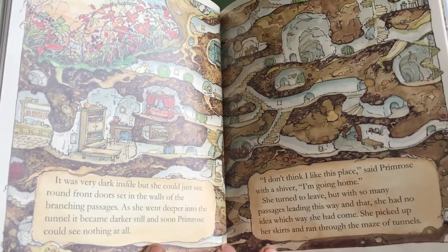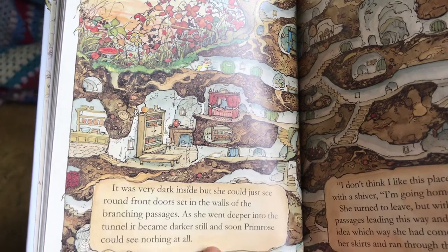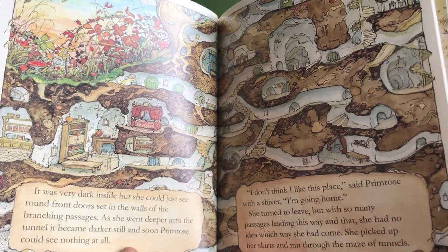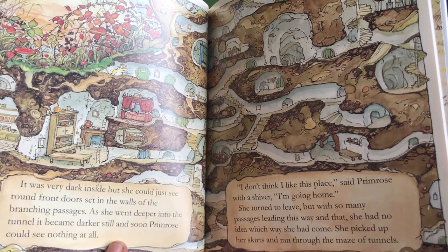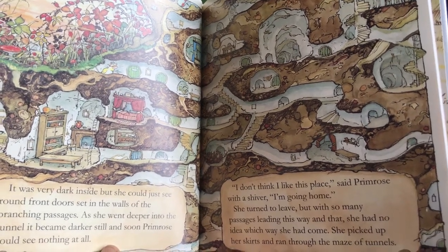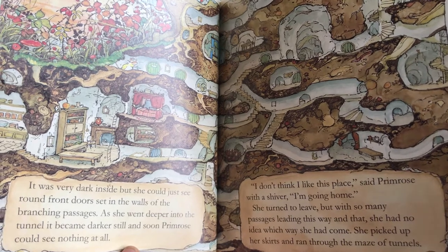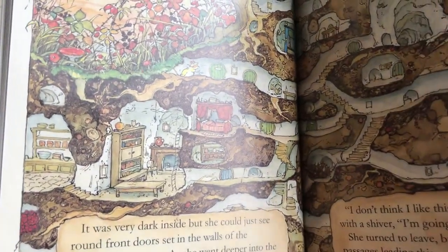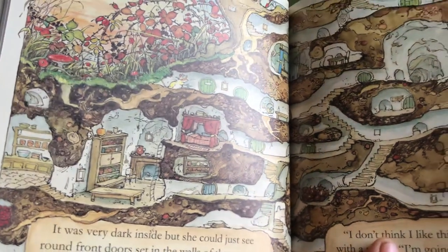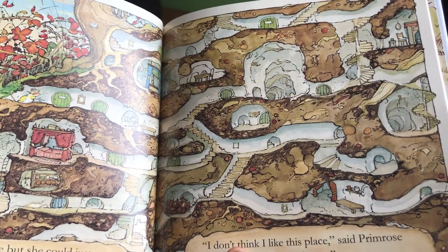It was very dark inside, but she could just see round front doors set in the walls of the branching passages. As she went deeper into the tunnel, it became darker still, and soon Primrose could see nothing at all. "I don't think I like this place," said Primrose with a shiver. "I'm going home." She turned to leave, but with so many passages leading this way and that, she had no idea which way she had come. She picked up her skirts and ran through the maze of tunnels — nobody in sight, just lots of doors and tunnels and steps.